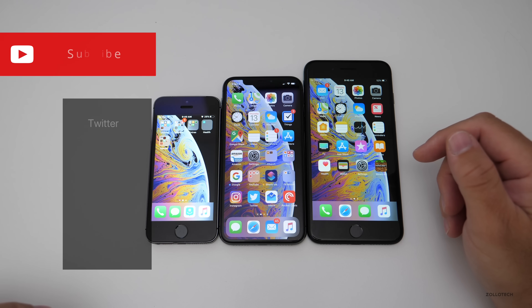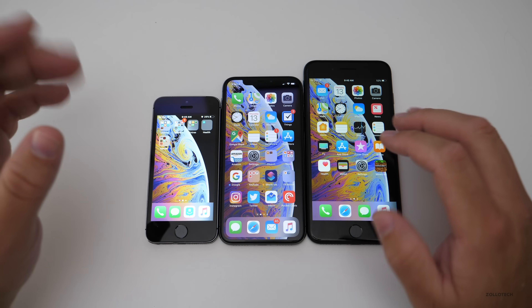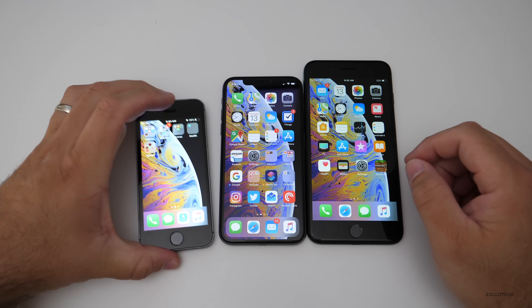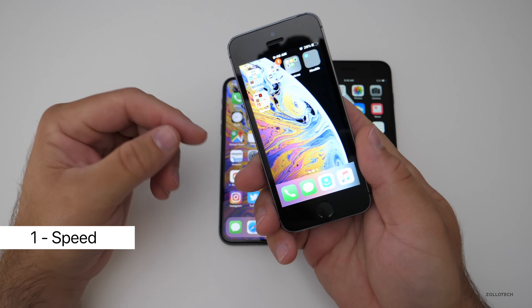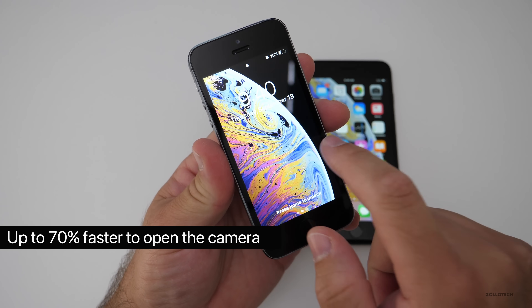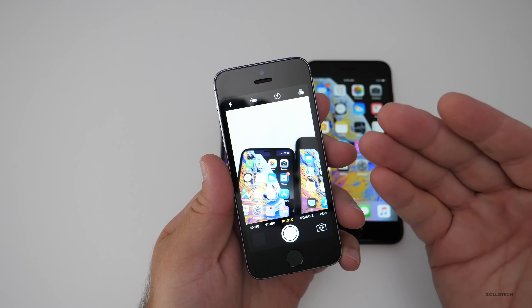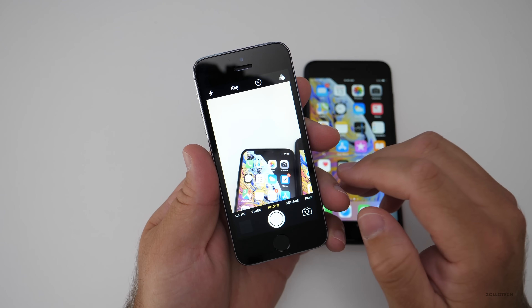The first one has to do with speed, especially on older devices. iPhone 5S is the oldest supported device with iOS 12, and with that comes some great speed improvements. The first one has to do with the camera — Apple says up to 70% faster to swipe to the camera. So from the home screen, you can get to the camera much faster than you could before with iOS 11.